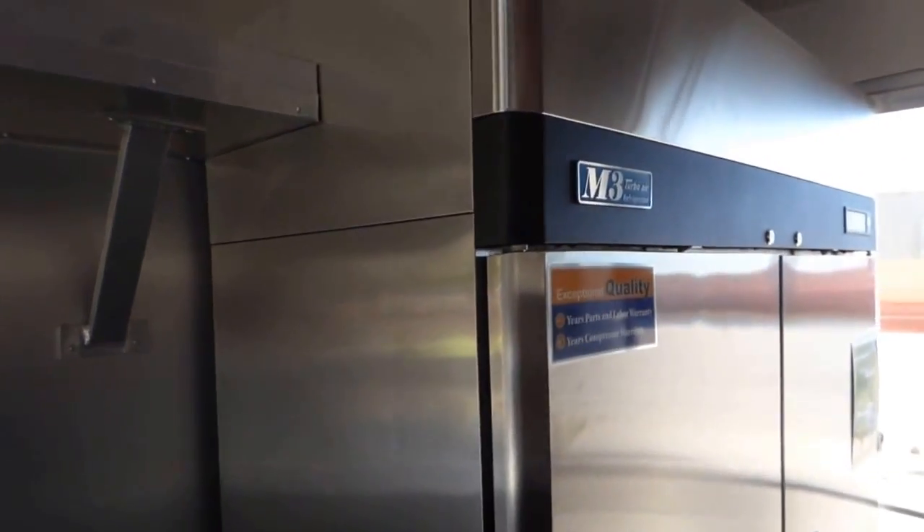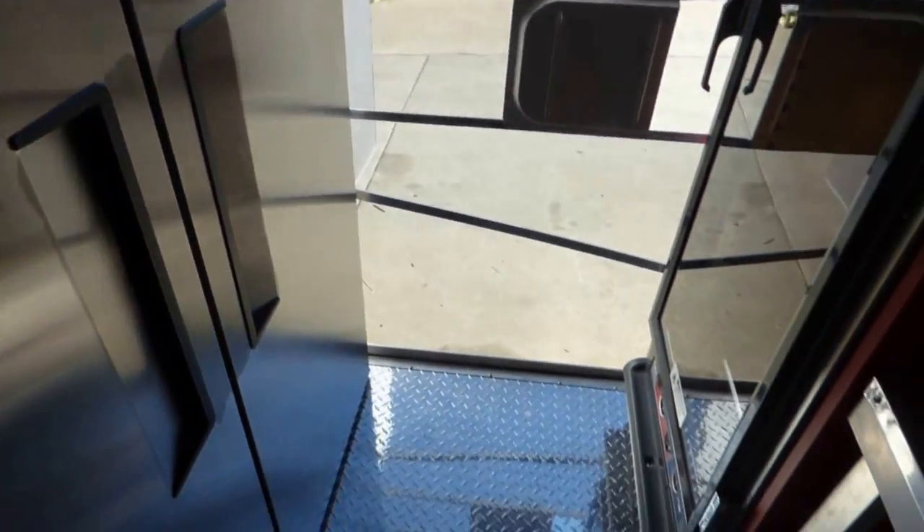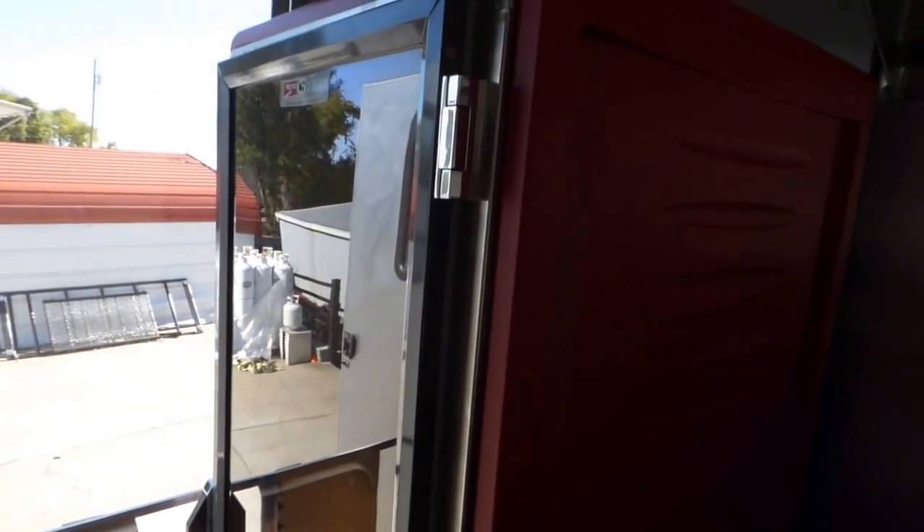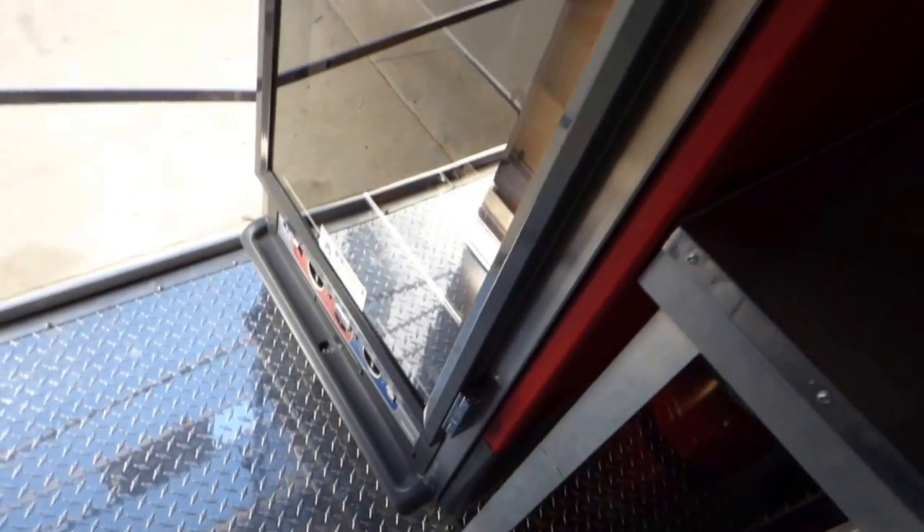At the very rear of the trailer we have a Turbo Air double door refrigerator — this is a 47 cubic foot fridge. At the rear of the trailer on the driver's side we have a Metro fully insulated heating/proofer warming cabinet.